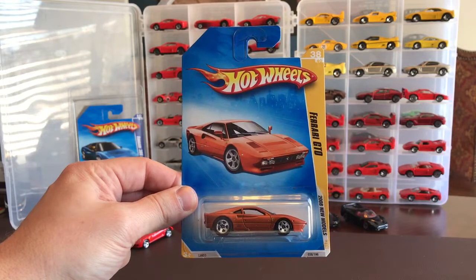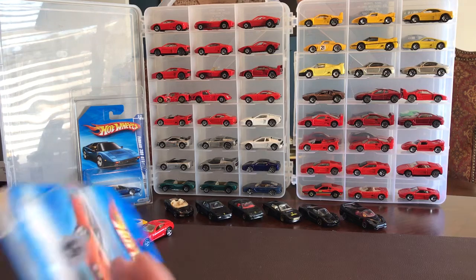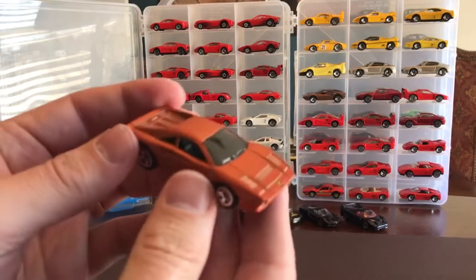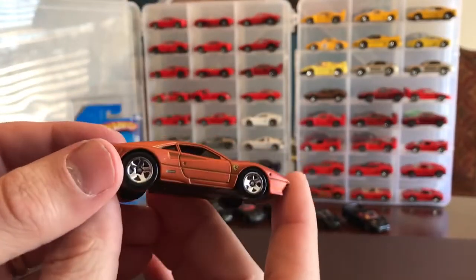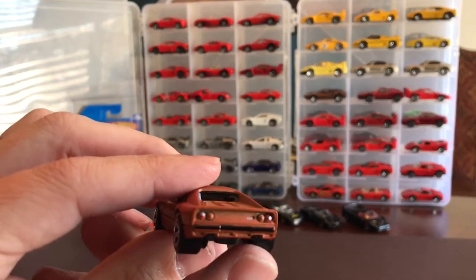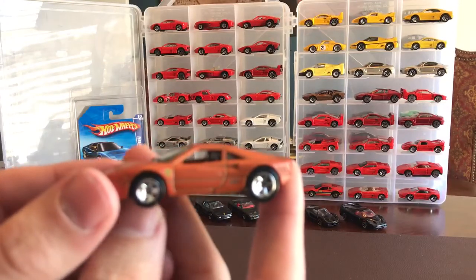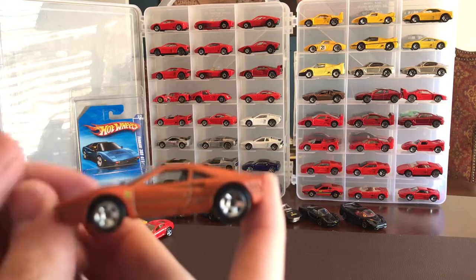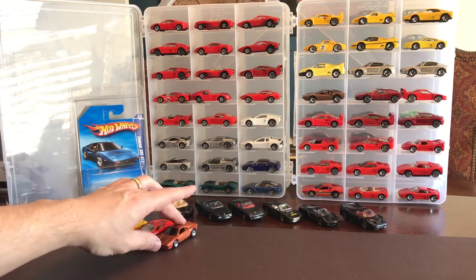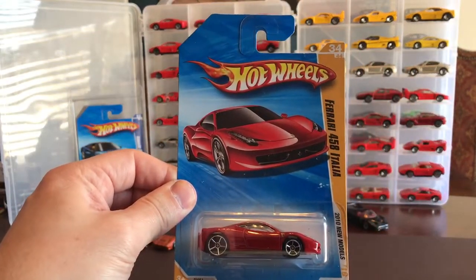This is a GTO - good old Magnum PI Ferrari. Again, unbelievably five dollars. Rust copper color, whatever you want to call it. Badges on the front, side detail, even a little extra detail on the quarter panel, rear lamps are done, badge on the rear - really a cool color. The only thing I have close is that brown version right there, but I really like that color.